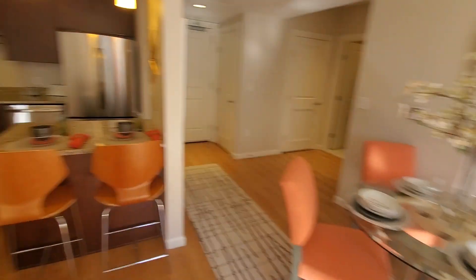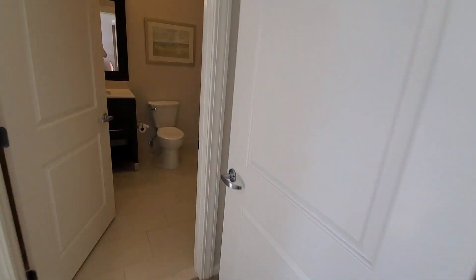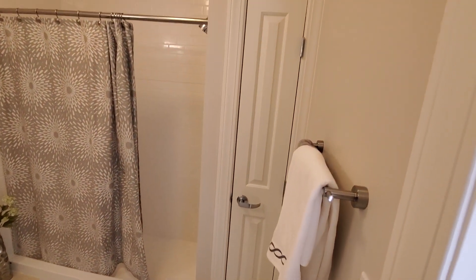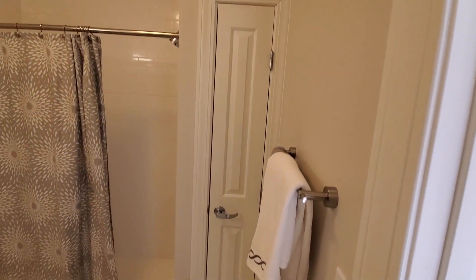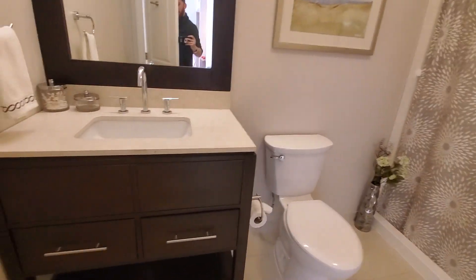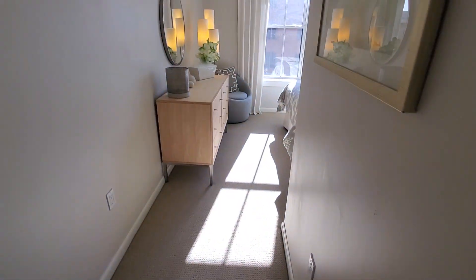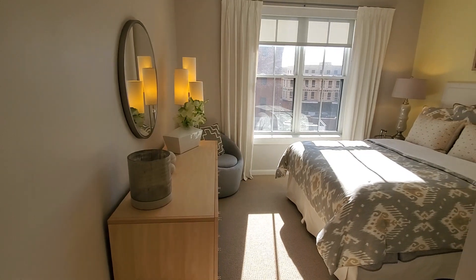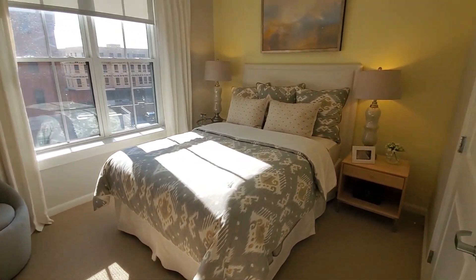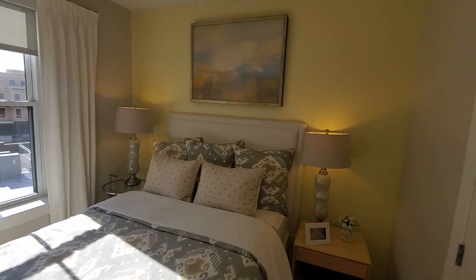Let's head into the master bedroom and check out the master bath. There's a walk-in shower and a small linen closet for storing towels and other things. That is a queen bed, so there's plenty of space in the master for two end tables and even a dresser.